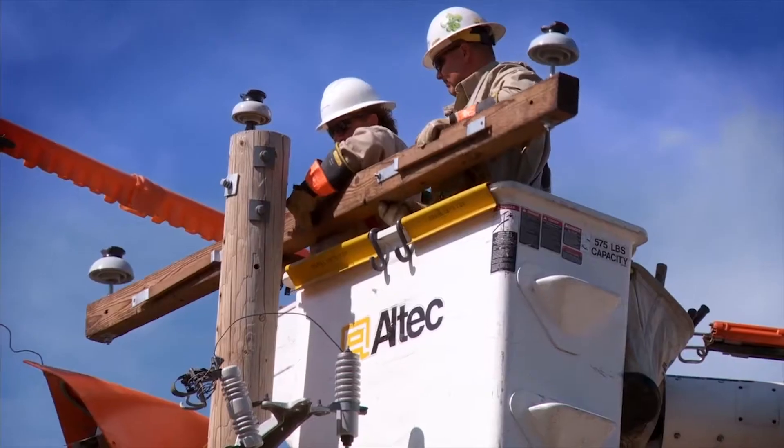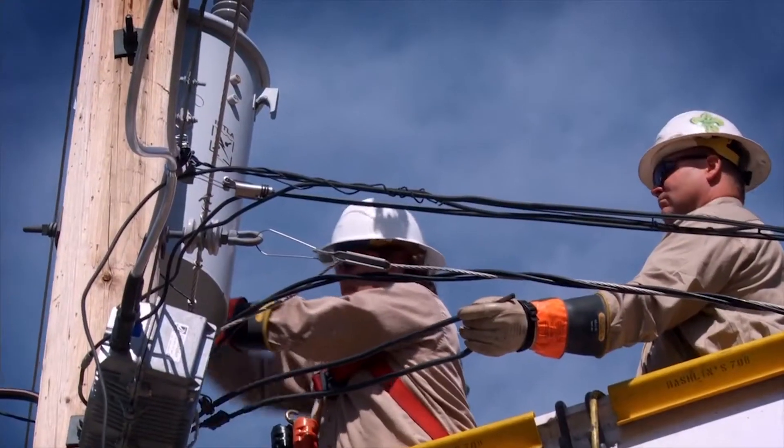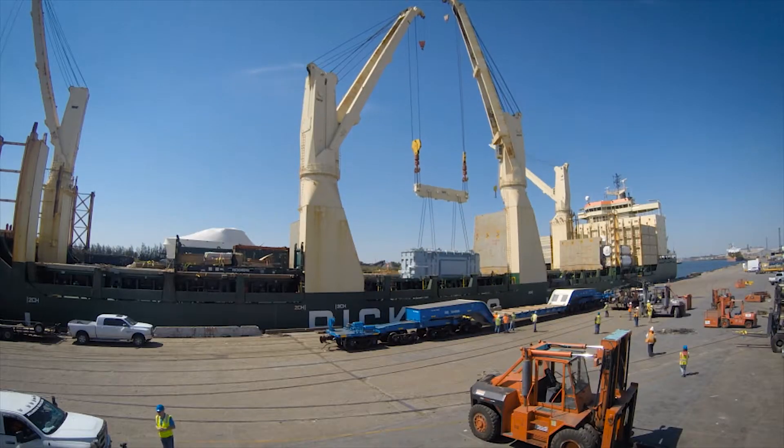We do what it takes to provide safe, reliable electric service to our customers. And sometimes, that's a big job. In this case, the biggest in the country.